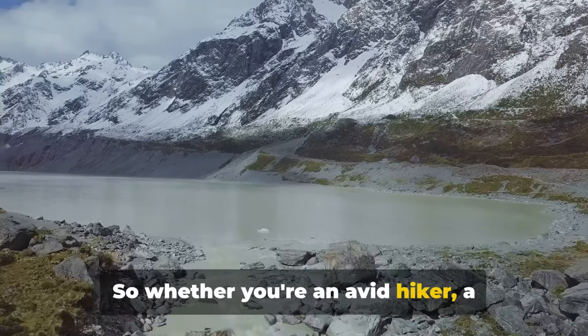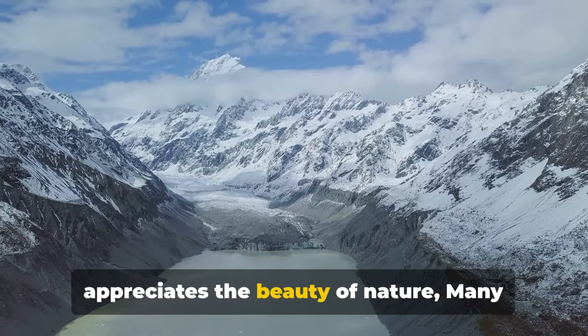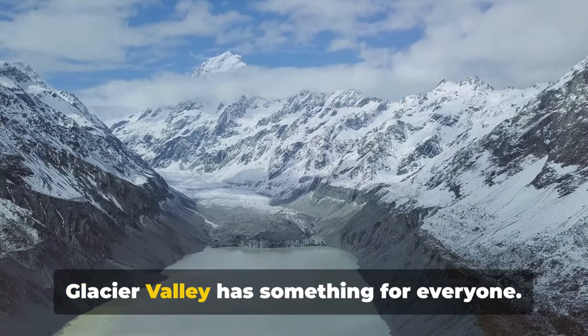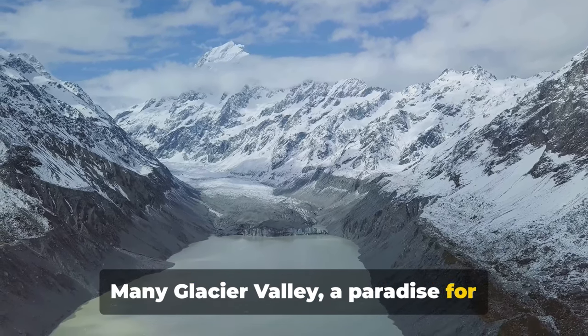Whether you're an avid hiker, a wildlife enthusiast, or simply someone who appreciates the beauty of nature, Many Glacier Valley has something for everyone — a paradise for nature lovers.